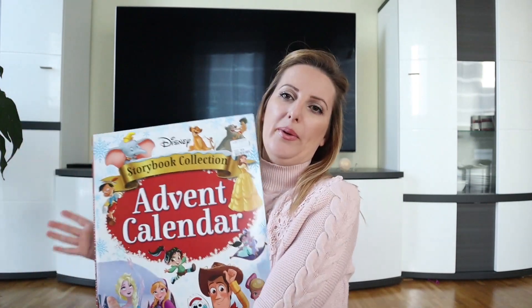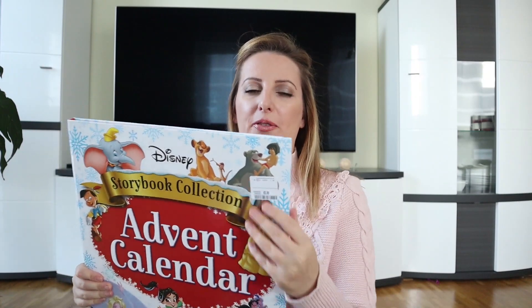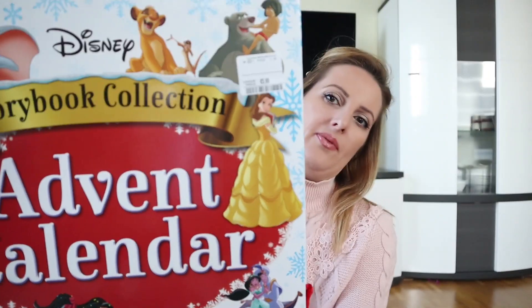I think this is such a great idea, so if you find something like this in your TK Maxx or TJ Maxx, just get it. The best thing about this is that these books are in English, and in Germany I'm having such a hard time finding English books for kids. And this calendar was only $5.99 — like, how great is that?